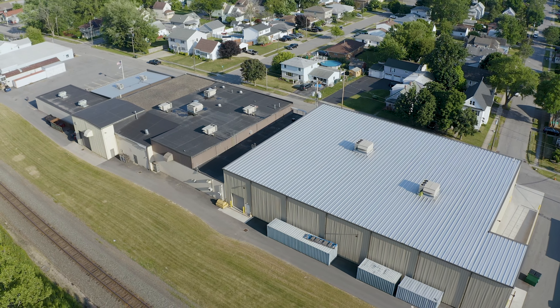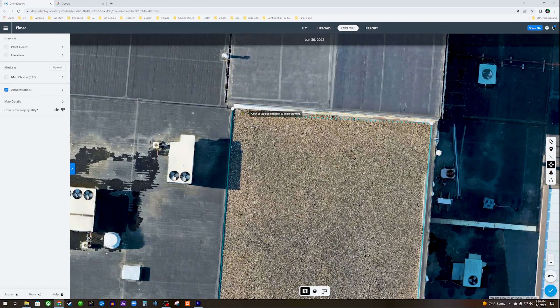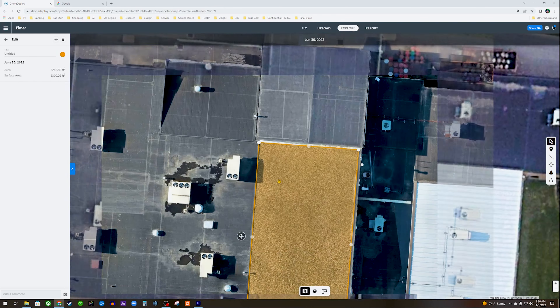The benefits to drone mapping are plenty. First and foremost being cost and safety. While it does not necessarily replace an expensive survey, a drone can get accurate measurements of a property or the area of a roof without having to send a person up there.